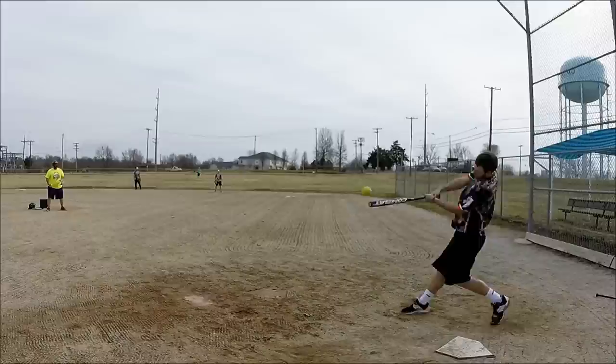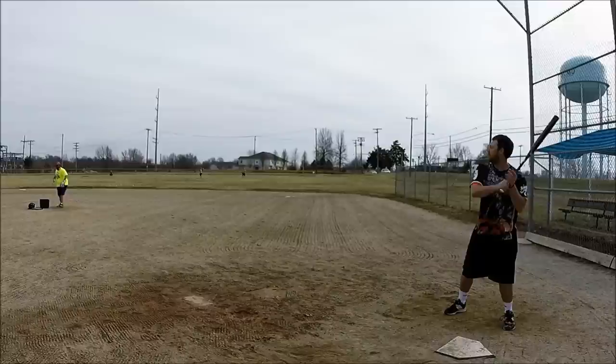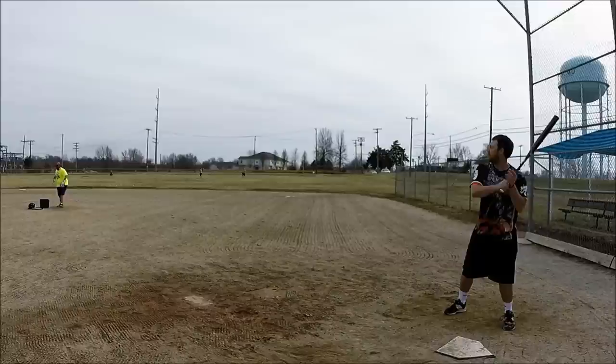The fences are 315, the trees are about 340, and he hit a ball every bit of halfway up into the trees. So it's a pretty good bat — not taking anything away from Brent, but that's impressive for 200 swings on it.